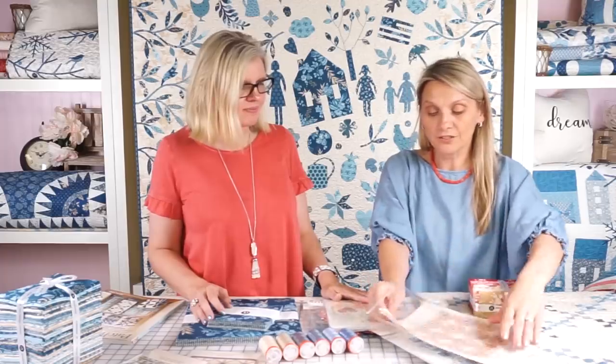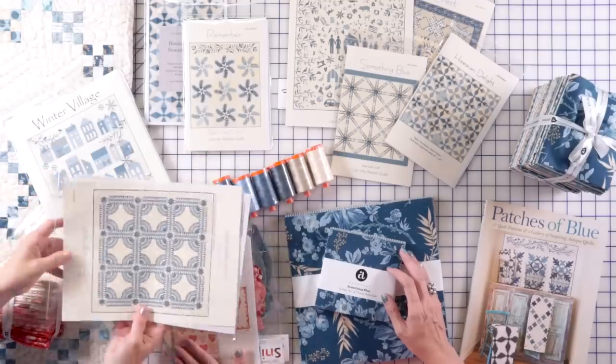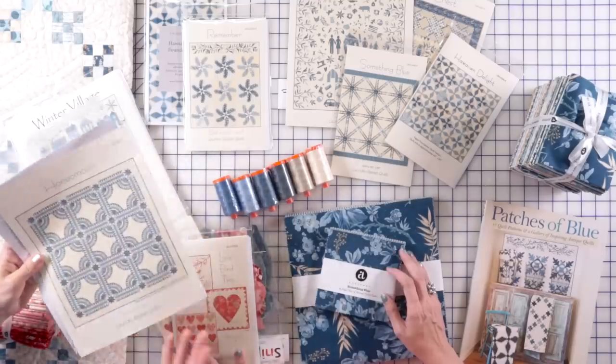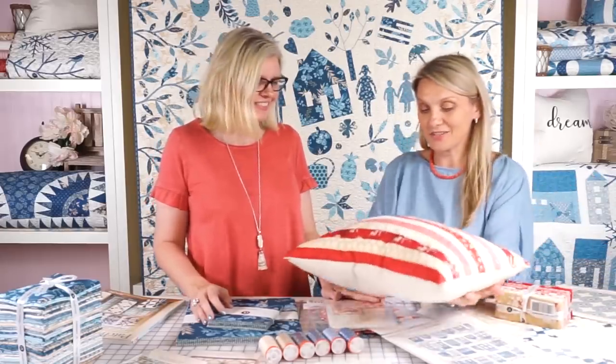And when you open your pattern and pull the front cover, you have both the blue version of the quilt as well as the red one. So you can choose which one appeals better to you. And I love taking the fabrics and putting them together into a wonderful project.